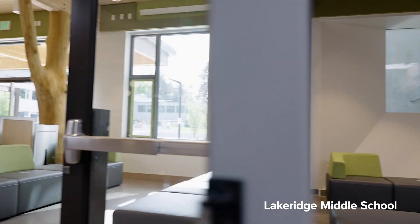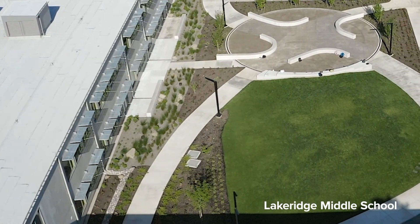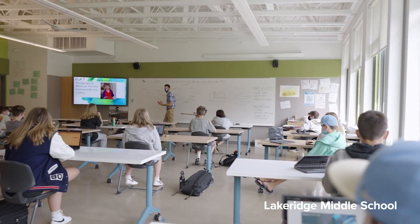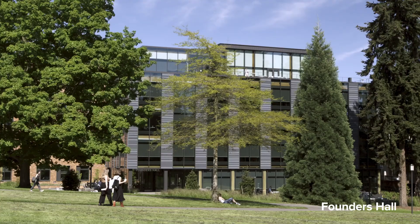Creating buildings that are of a place is something we talk about doing, but so often a school building might just be built in a very international style with no real bearing on where it is. Lake Ridge Middle School is in a place that couldn't be anywhere else, and it feels like it's in that place. When we think about what's going on in architecture, we've gotten quite good at solving the operational carbon issue, and I think that embodied carbon is the next frontier.